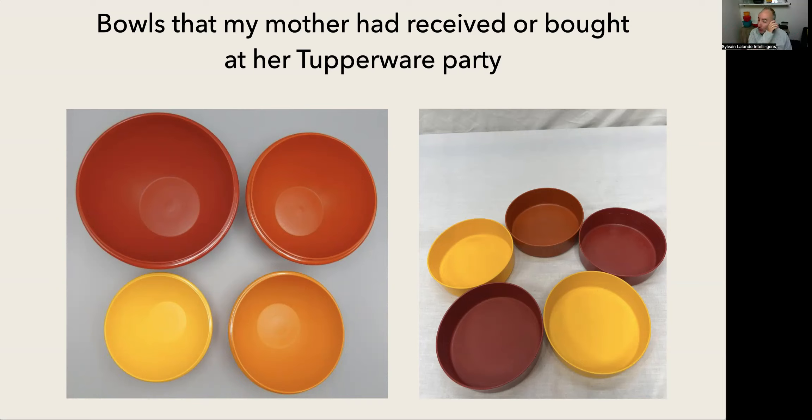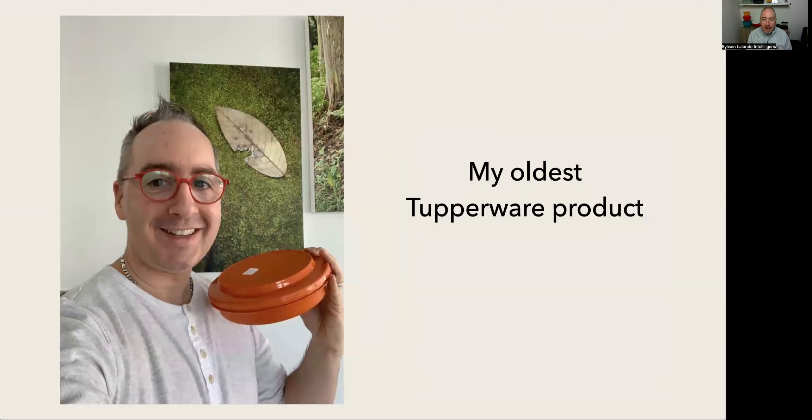I remember those Wonder bowls and the big Wonders. This is my oldest Tupperware product at home, and I like to show it because it still works. I love to keep a pie inside, or something like that.